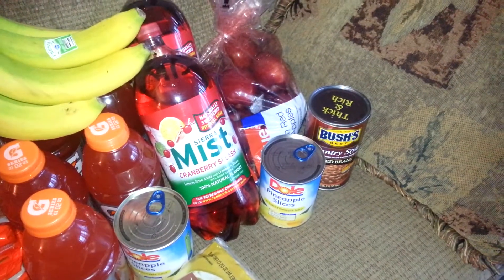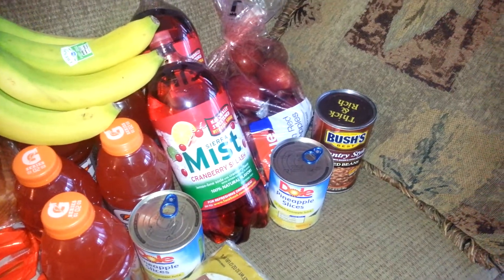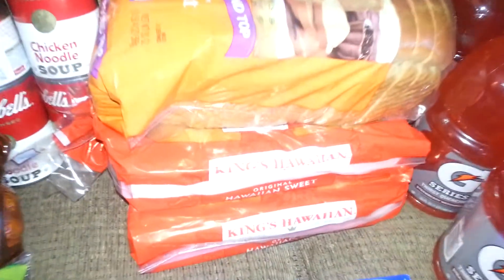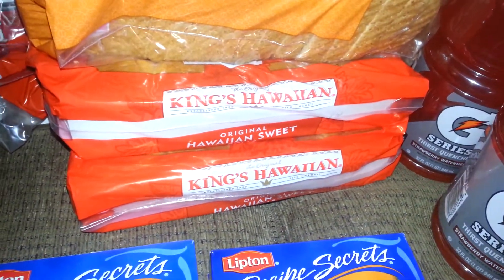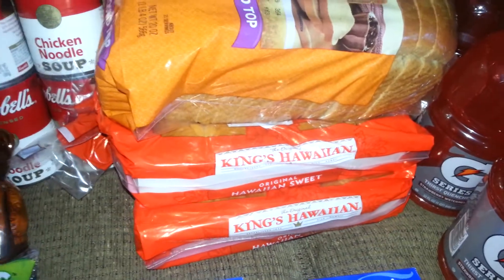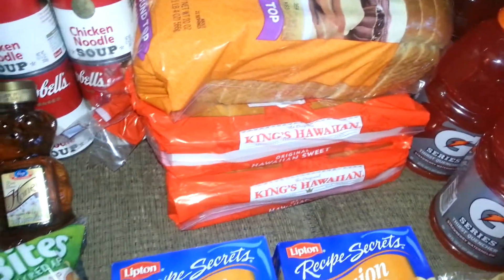The Bush's baked beans were not on sale — regular price, I think $1.99. The King's Hawaiian rolls were two for $5.00. I think we have a coupon that hadn't expired on those, but I did not have it on me. Shame, shame, shame.